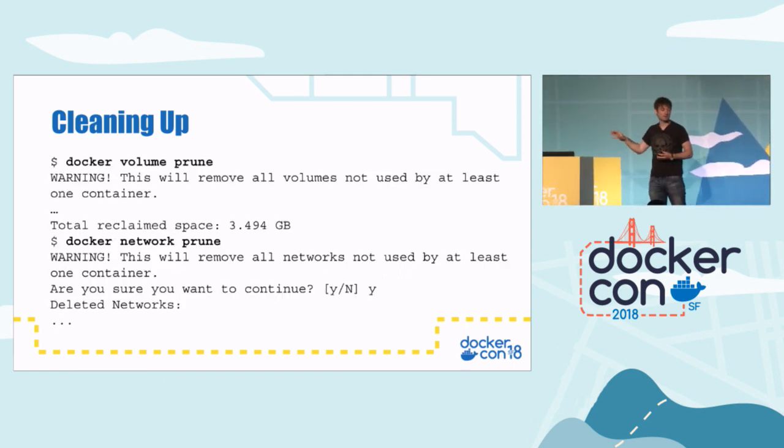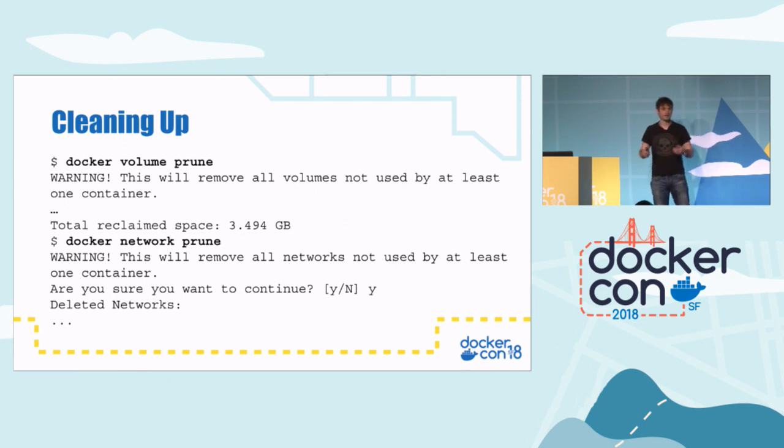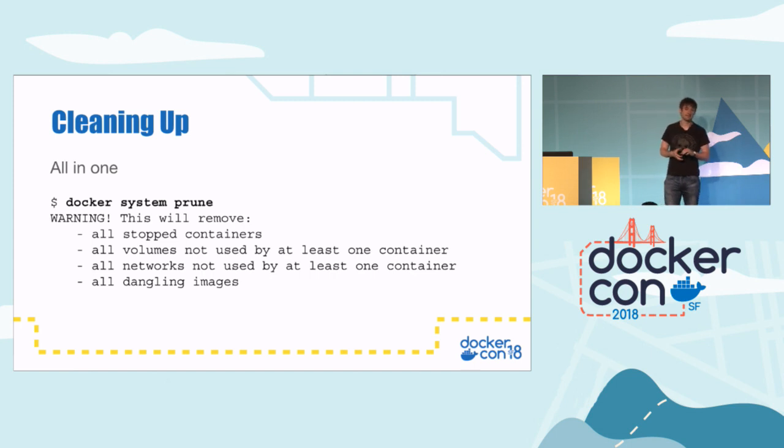You can do more. 'docker volume prune' will remove all volumes that aren't in use by at least one container, and that can save quite a lot of space. There's also 'docker network prune' — in Docker you can define logical networks for containers. If you use Docker Compose, it quite often sets up networks for containers in the compose file, so sometimes you end up with networks that aren't being used. Network prune removes those. And unsurprisingly, 'docker system prune' does all the previous ones: removes stopped containers, volumes, networks, and dangling images.